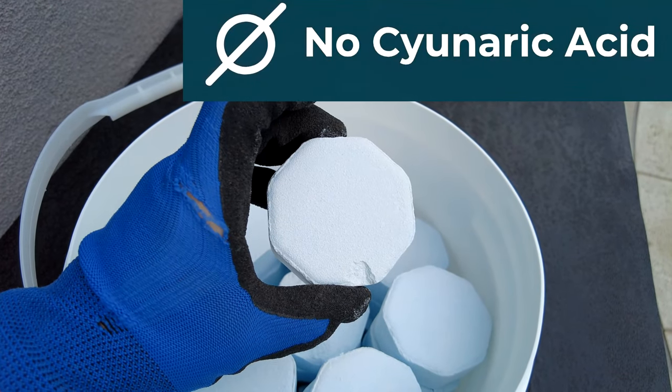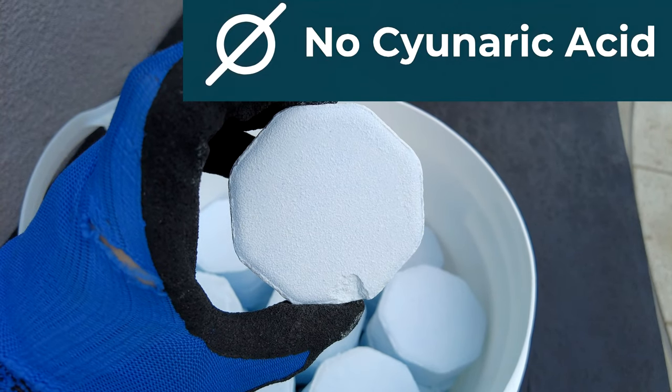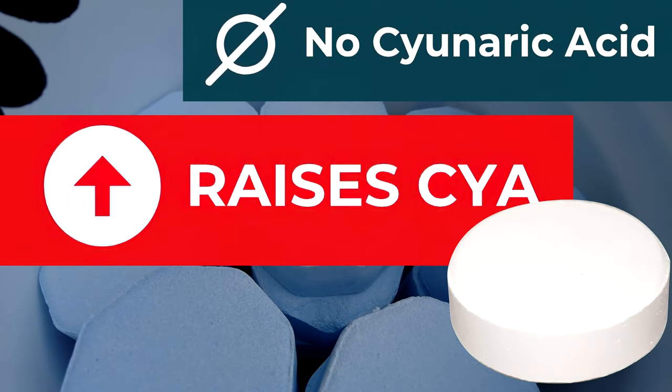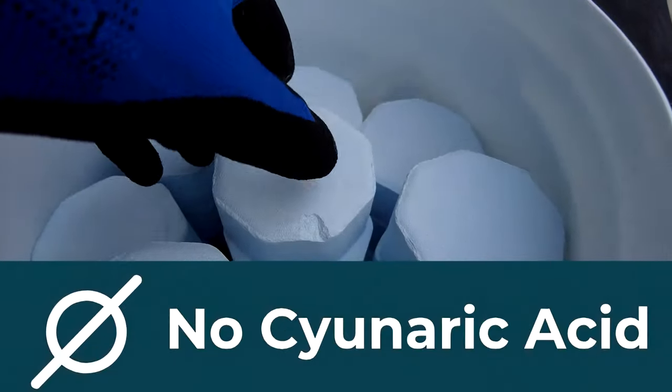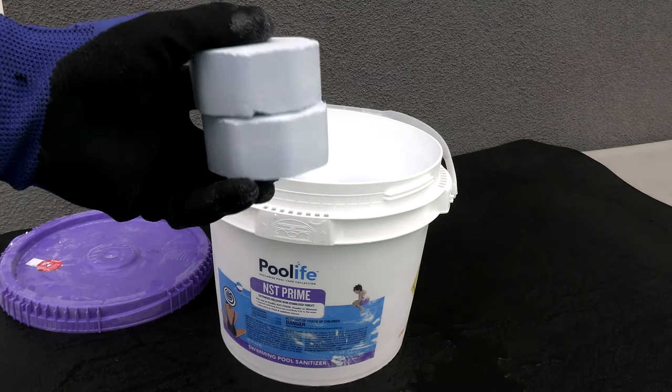One of the main benefits of using the cal hypo tablet over the trichlor tablet is that the cal hypo tablet has no cyanuric acid, whereas the trichlor tablet by weight is about 50 percent cyanuric acid. So you're not going to be raising the cyanuric acid level in your pool by using the cal hypo tablets.